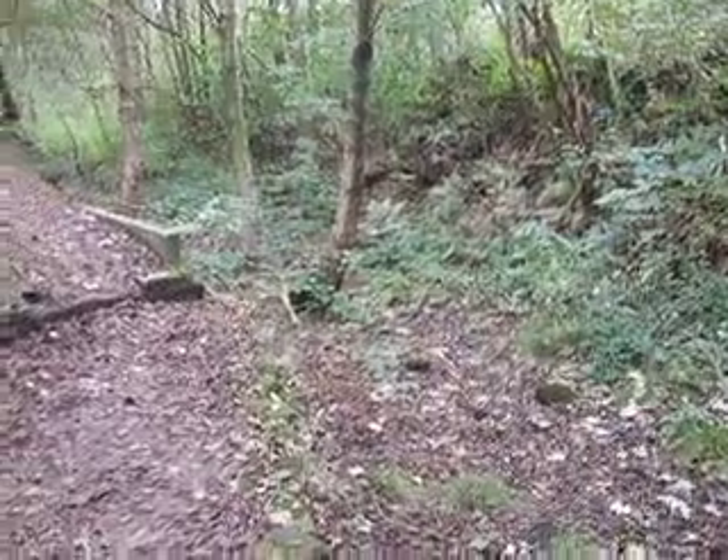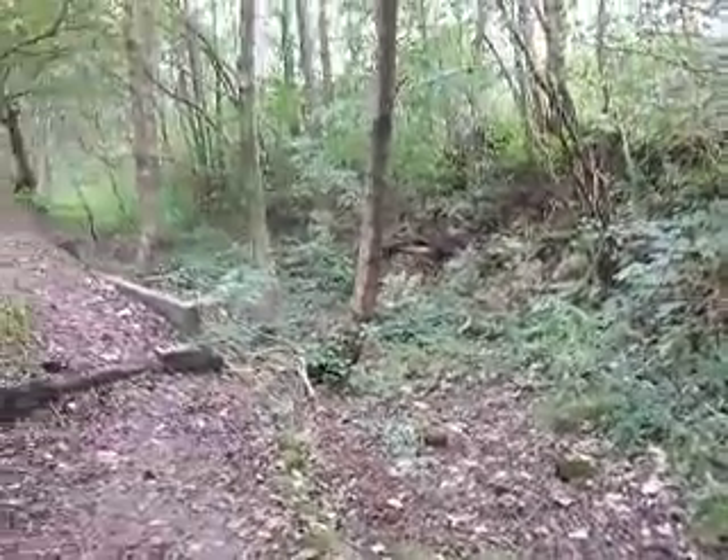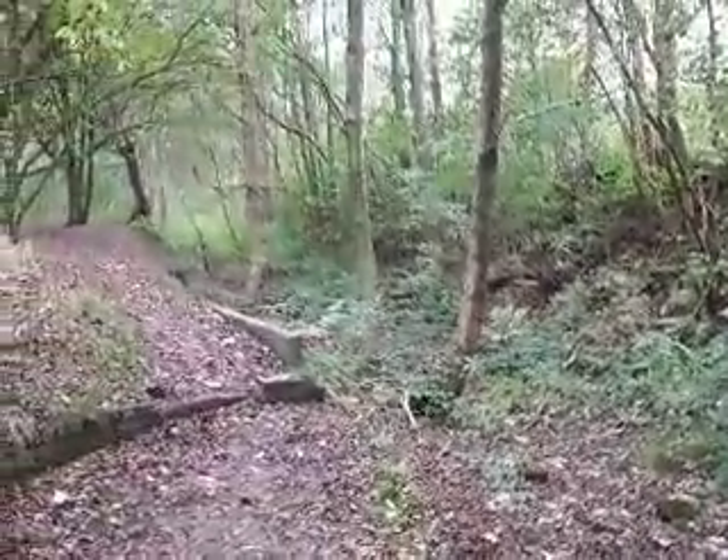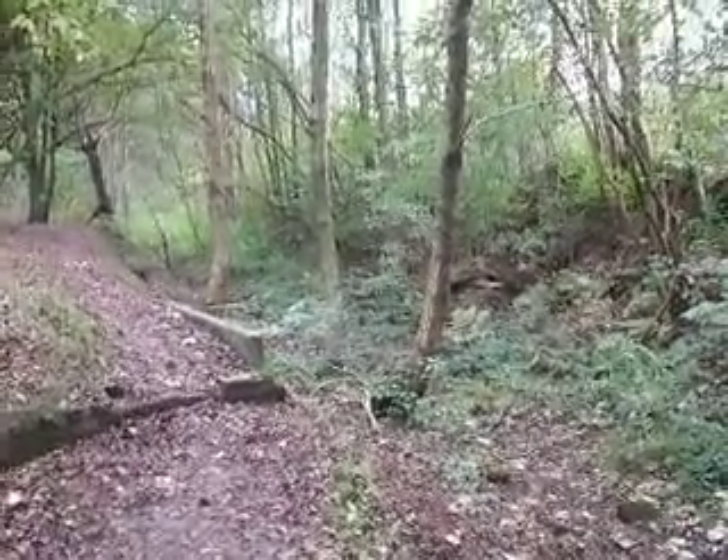I'd much prefer to see this area here filled with water again, with the powered canal boats going along here once again. You can keep this modern age for me — give me back the age of coal and steam!